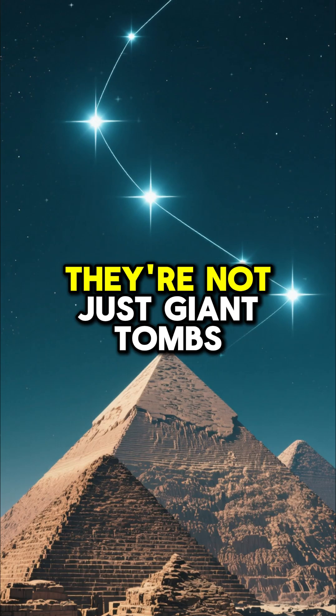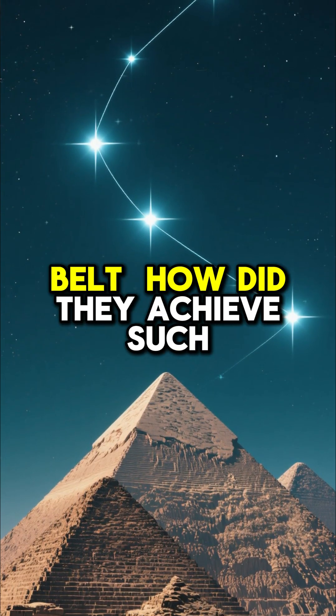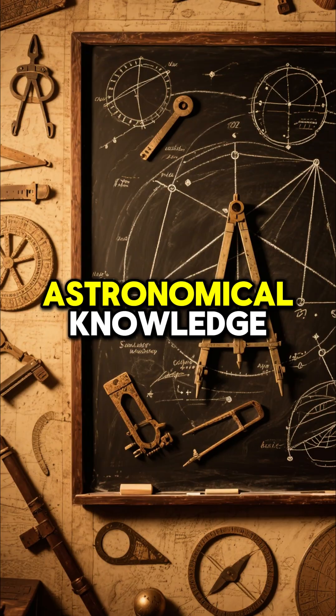Take the Egyptian pyramids. They're not just giant tombs — they align almost perfectly with the stars in Orion's Belt. How did they achieve such precision without modern GPS? It suggests they had incredibly advanced surveying and astronomical knowledge.